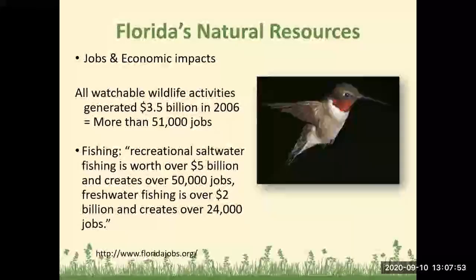There's also a concern with Florida's natural resources as far as jobs and economic impacts. All watchable wildlife activities generated $3.5 billion in 2006, and that's more than 51,000 jobs. Recreational saltwater fishing is worth over $5 billion and creates over 50,000 jobs. Freshwater fishing is over $2 billion and creates over 24,000 jobs.